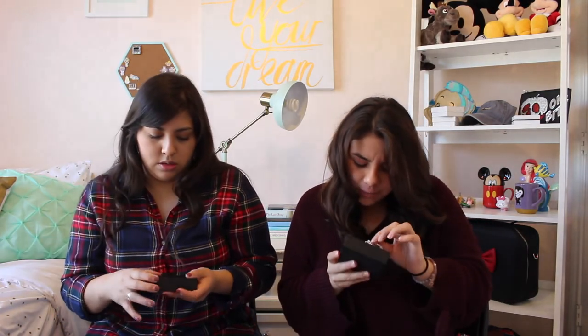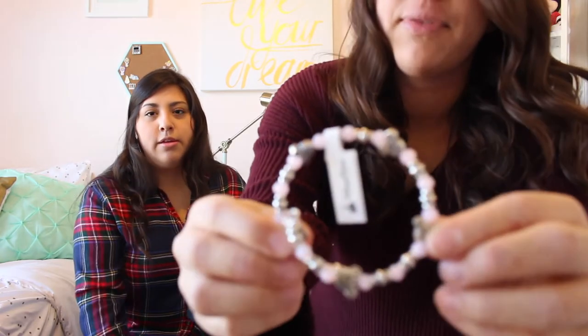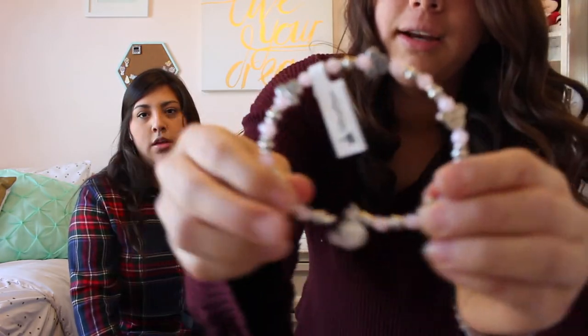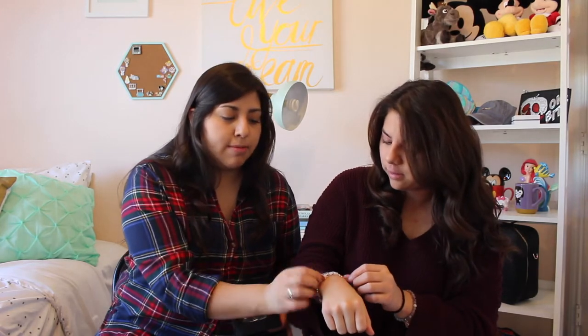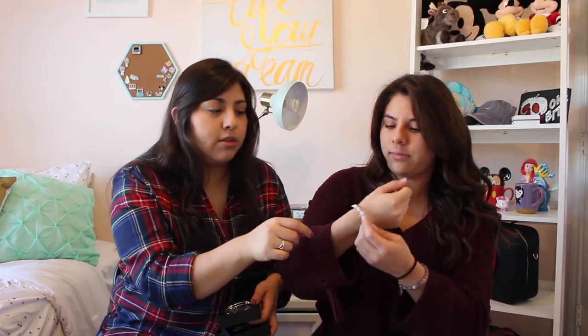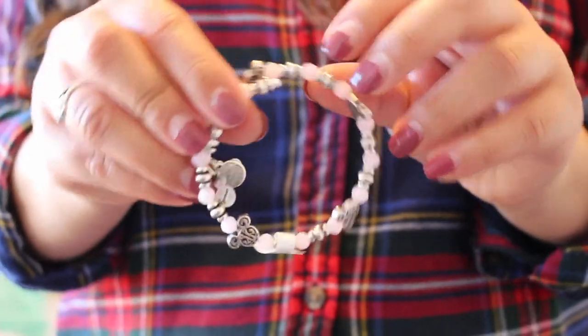Bella got a lavender-colored bracelet with little Mickeys on it — it's open style to fit your wrist and adjustable, so it works for any wrist size. The Mickeys on it are hidden Mickeys, and if you turn it upside down it looks like Cinderella's carriage. It almost looks handmade but it's gorgeous and high quality. I really liked her bracelet.